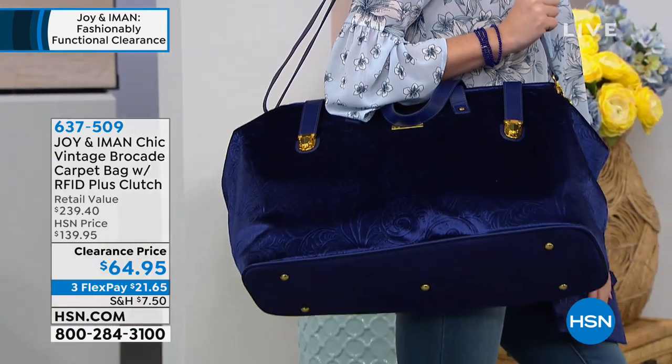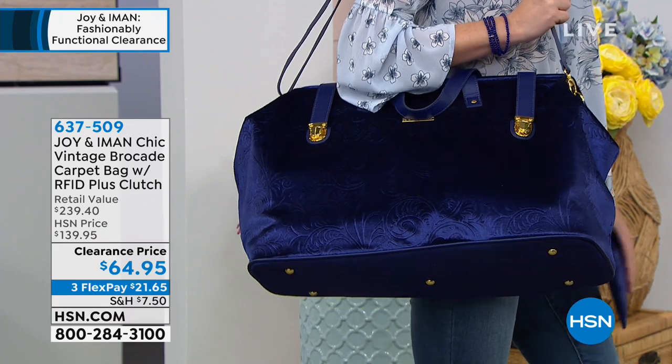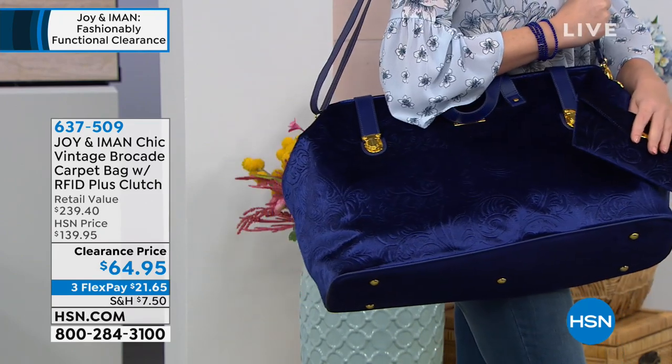This is going to take schlepping to a whole new level — I'm going to give it a new name. Schvelting, maybe. We'll work on that.